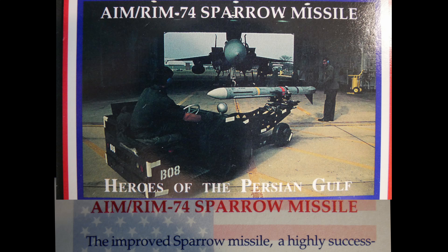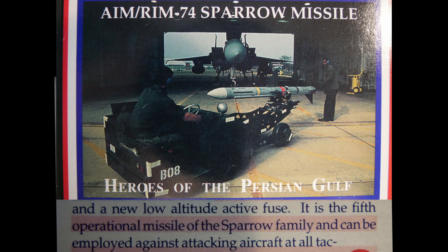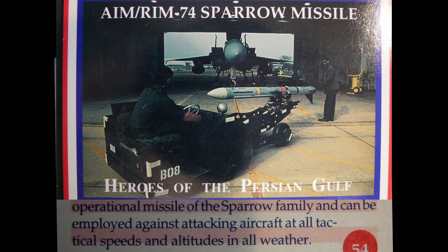The AIM-7 Sparrow is a highly successful air-to-air and surface-to-air missile with considerably greater invulnerability to electronic countermeasures, improved weather target tracking capability, and a new low-altitude active fuse. It is the fifth operational missile of the Sparrow family and can be employed against attacking aircraft at all tactical speeds and altitudes in all weather.